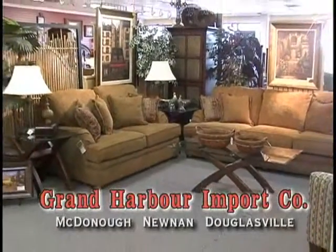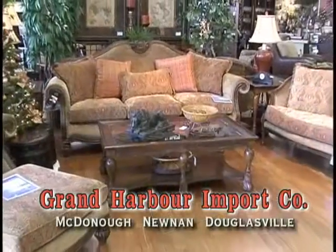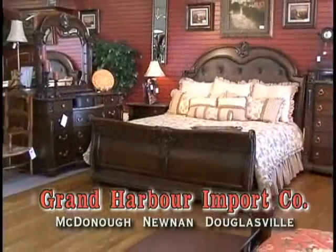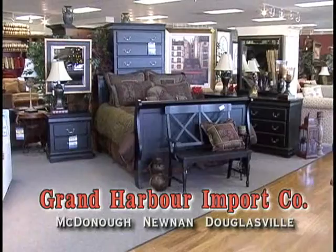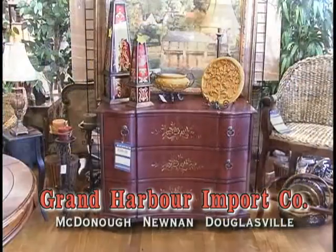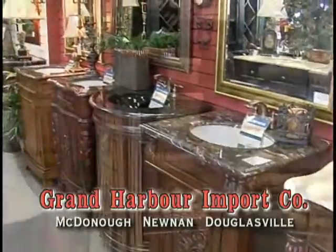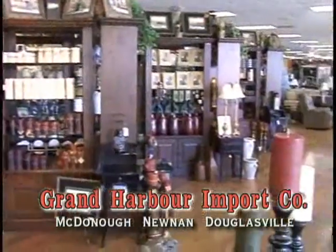At Grand Harbor Import Company, you'll find living room sets with custom-made upholstery from Hickory Hill, tables and chairs for casual dining, bedroom sets from Vaughn, Bassett, Davis International, and others, unique hand-painted chests and bookcases directly imported, along with a huge selection of vanity sinks and, of course, Atlanta's best selection of decorative accessories.